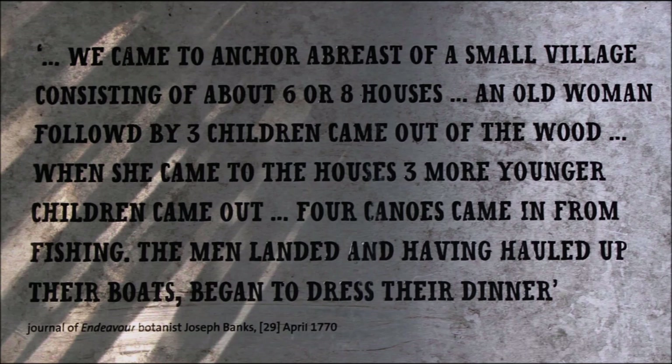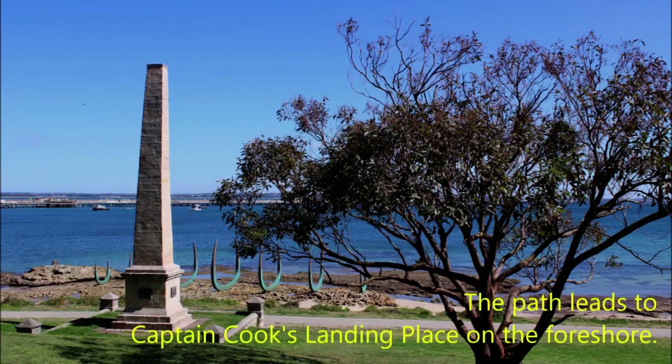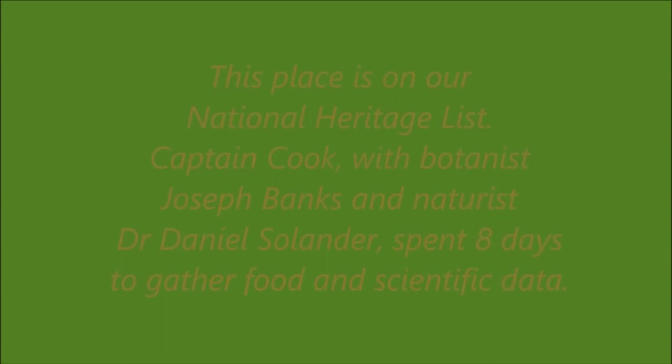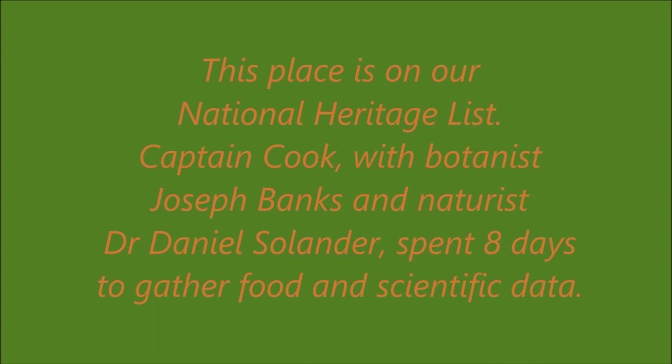An extract from the journal of Joseph Banks, April 1770. The path leads to Captain Cook's landing place on the foreshore. This place is on our national heritage list.